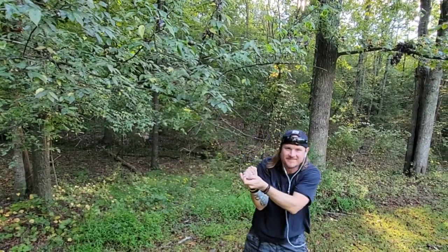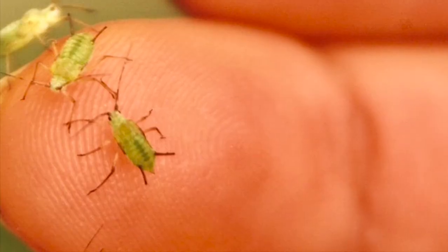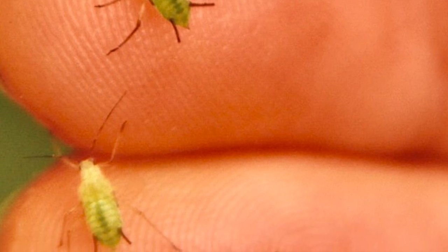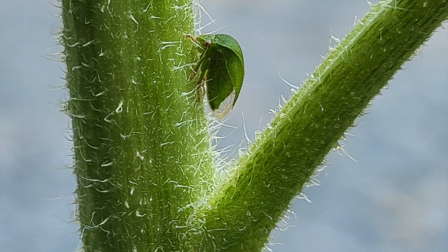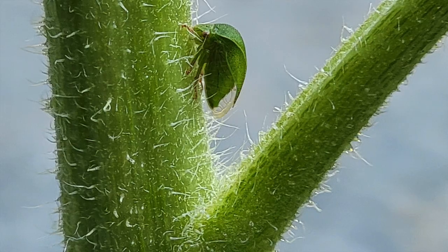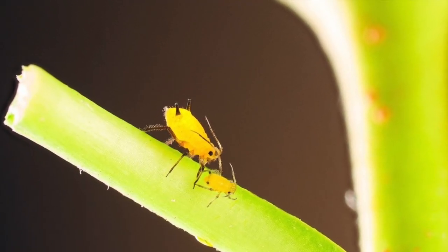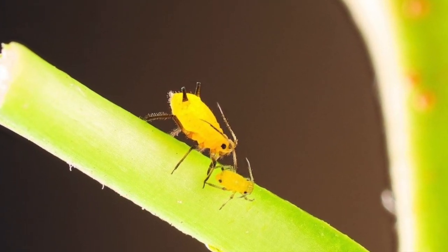They all have mouthparts for sucking plant sap and juices from stems, leaves, and even roots. They suck the sap and plant juices with their specialized mouthparts and excrete a sugary substance known as honeydew, which is rich in protein, from the cornicles on their back.